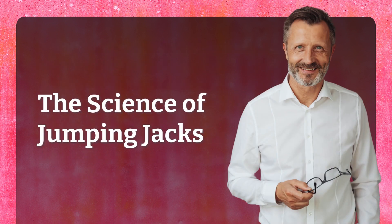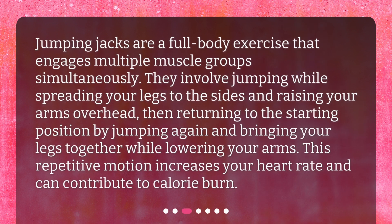The science of jumping jacks. Jumping jacks are a full-body exercise that engages multiple muscle groups simultaneously. They involve jumping while spreading your legs to the sides and raising your arms overhead, then returning to the starting position by jumping again and bringing your legs together while lowering your arms. This repetitive motion increases your heart rate and can contribute to calorie burn.